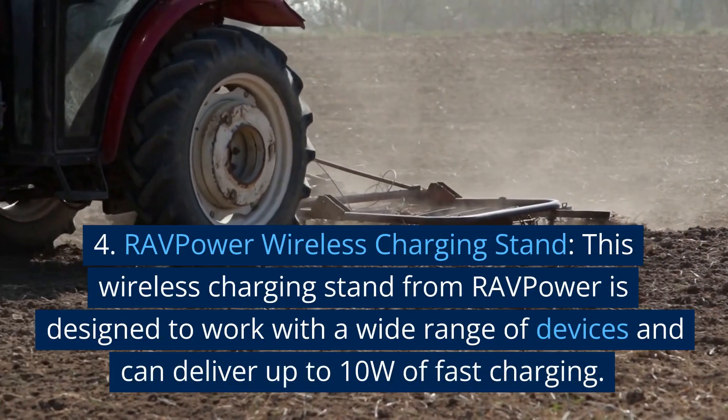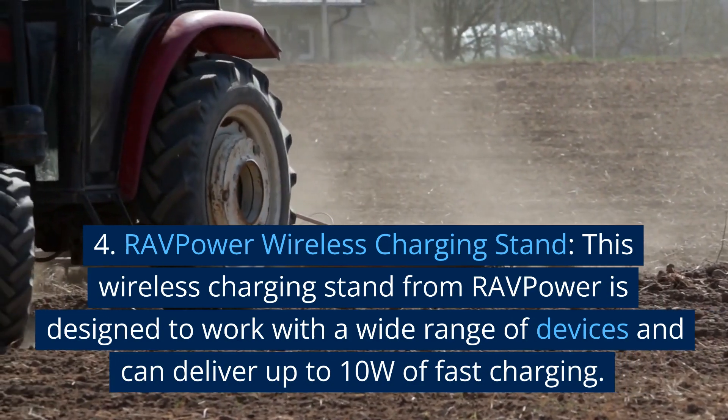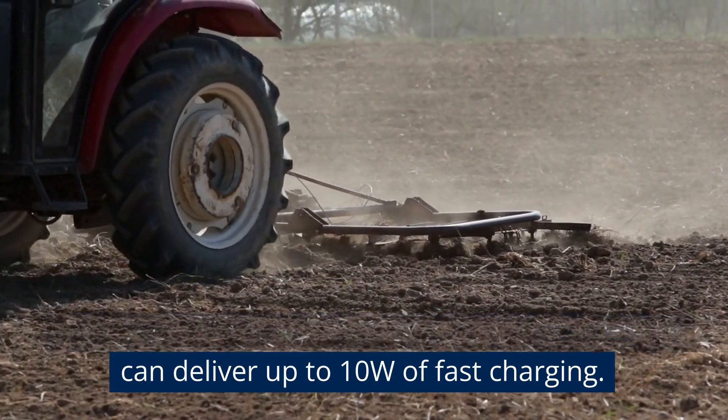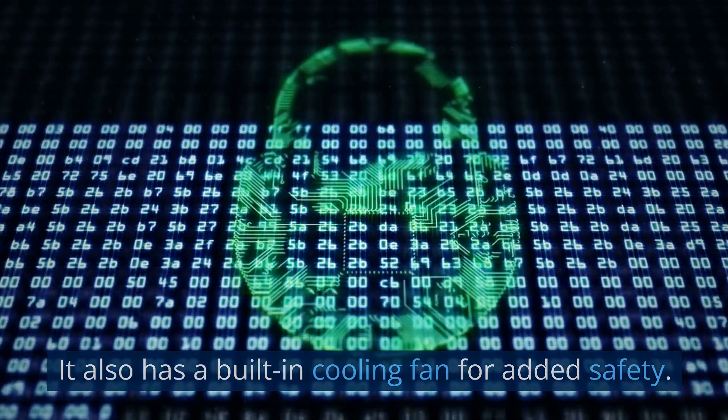4. RAV Power Wireless Charging Stand. This wireless charging stand from RAV Power is designed to work with a wide range of devices and can deliver up to 10W of fast charging. It also has a built-in cooling fan for added safety.